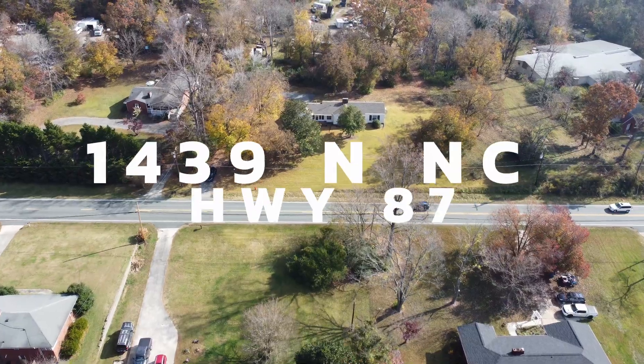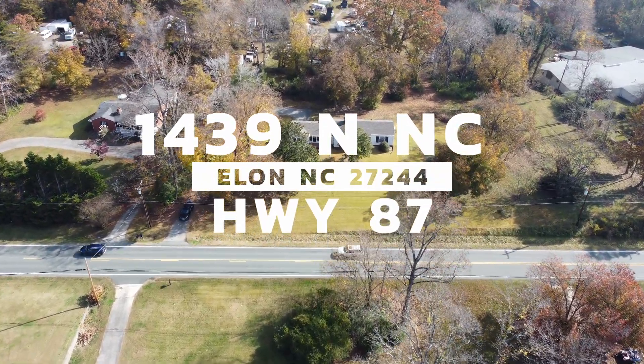Hey everybody, Claire and Brandon Barber here. We are sitting at our newest listing coming up, located at 1439 North NC Highway 87 in Elon, North Carolina.